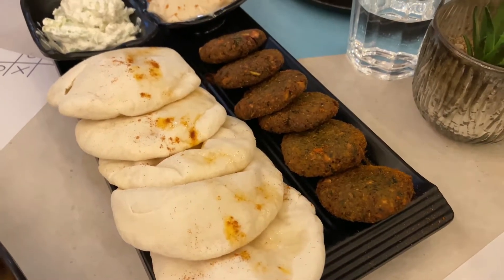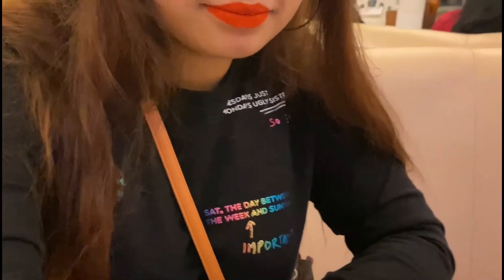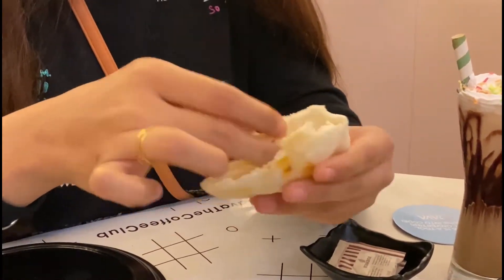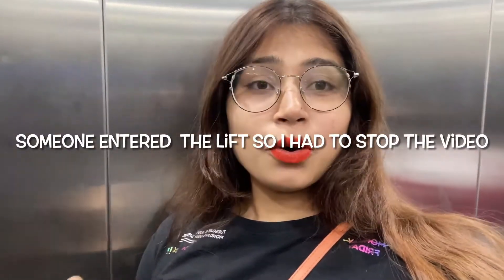Our falafel and pitta have come — it is very yummy. This is the hummus, this is the falafel and pitta bread. It is a little spicy and a little sweet. It is tasty — the banana and pitta are really good.